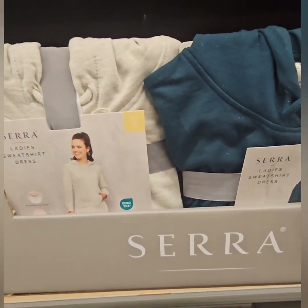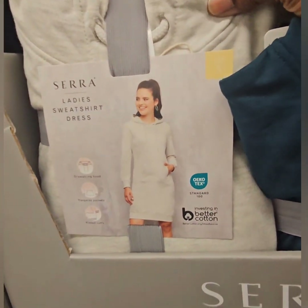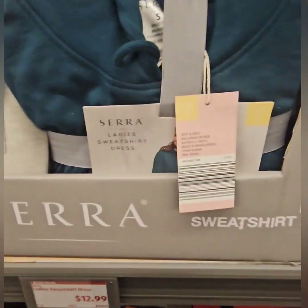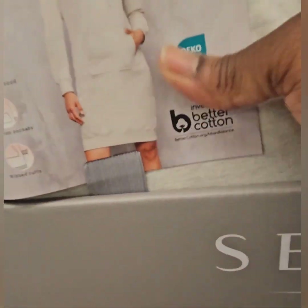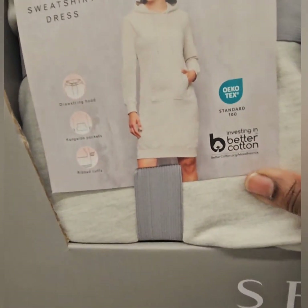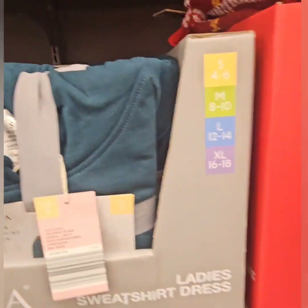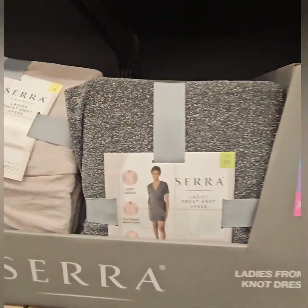They also have ladies sweatshirt dresses — they're longer, so you can put boots on with these. The ladies sweatshirt dresses are $12.99. You can throw some leggings on or wear them as a dress with longer knee boots. Colors include cream, blue-green, and black — goes all the way up to extra large. A good deal!